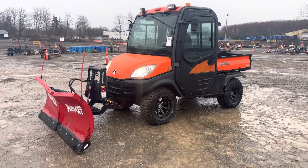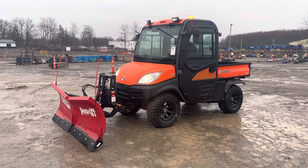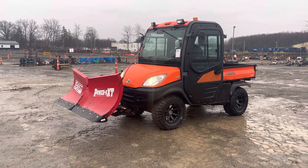This is our 2011 in the April auction — I believe it's a 2010, I'm not 100% certain on the year. It's a Kubota RTV 1100.